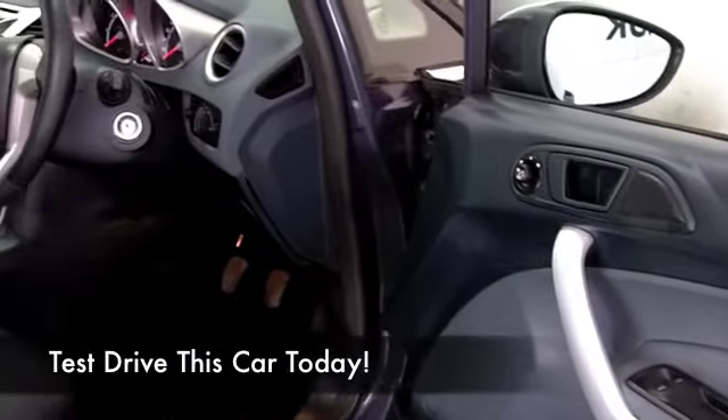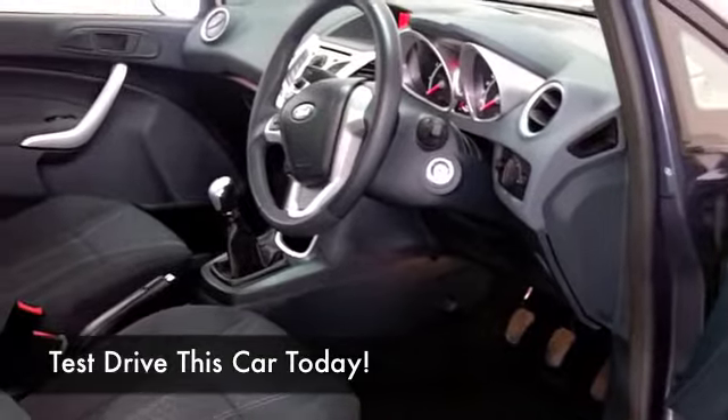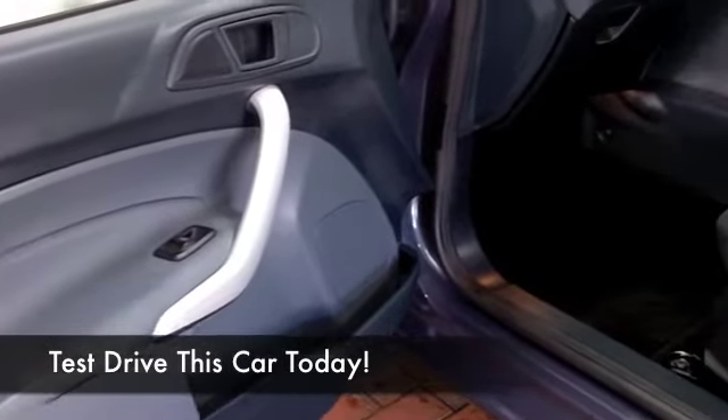And the 1.2 petrol engine's not going to disappoint. You get perky performance and about 50 to the gallon on the combined cycle, so not bad. This has all the right ingredients, including a decent-sounding music system.